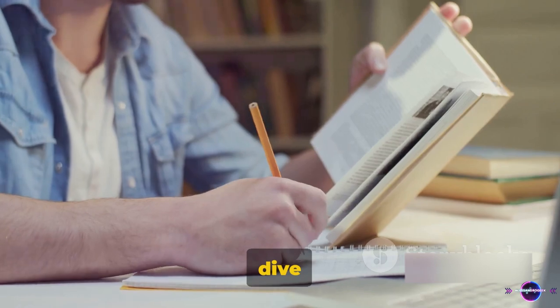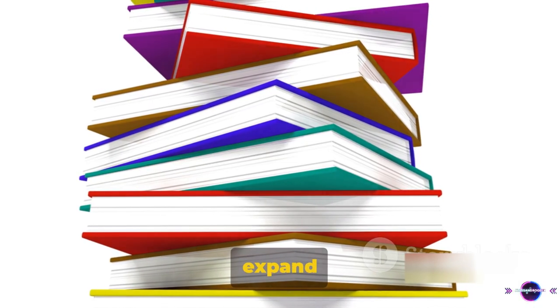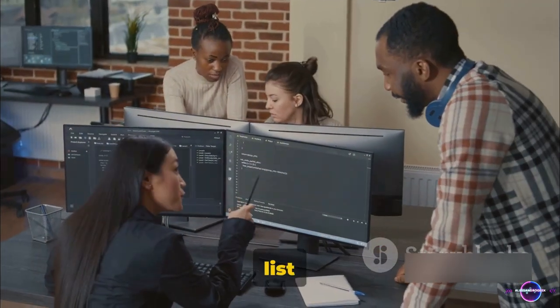You can explore new topics or dive deeper into your current area of expertise. So if you're looking to expand your knowledge, Coursera is a great place to start. Next on our list is GitHub.